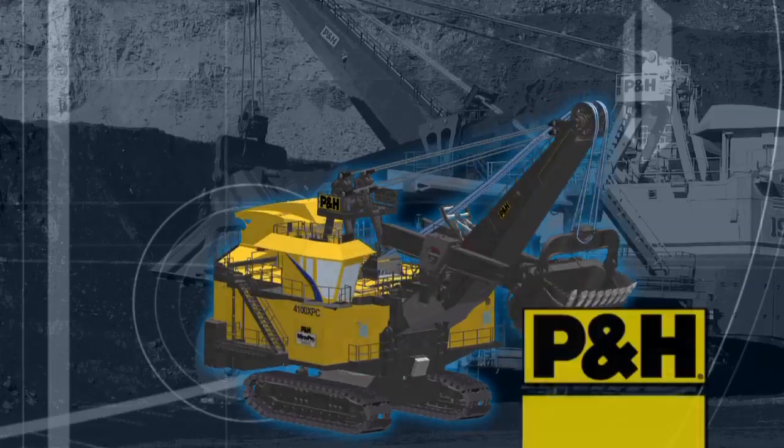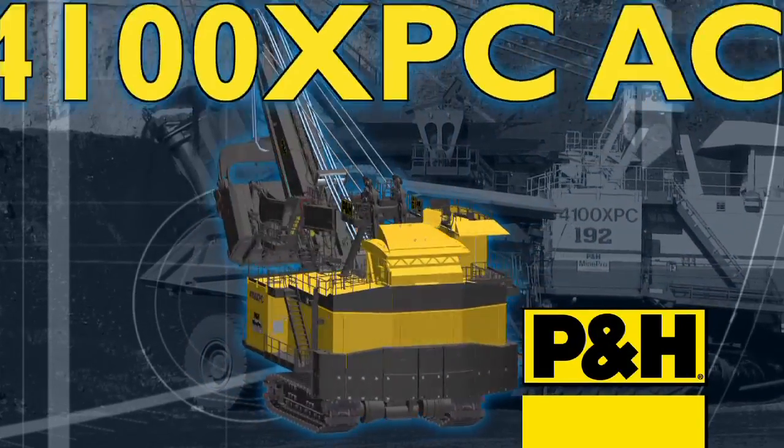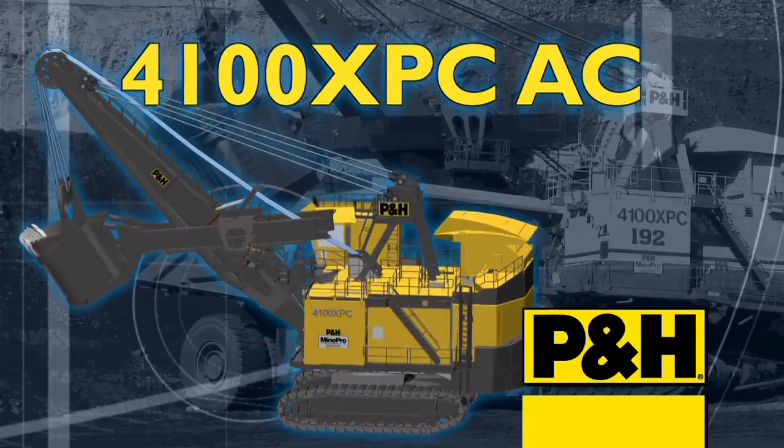It's here and ready to make a positive impact on your mining operations. The new AC Drive P&H 4100 XPC.